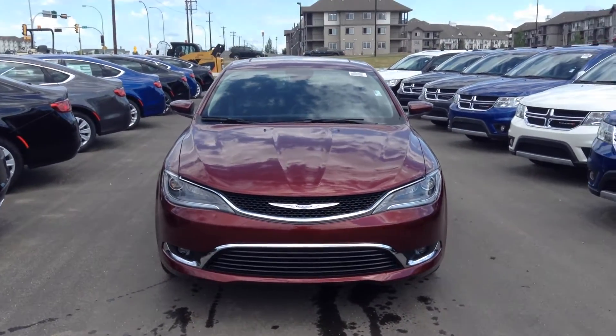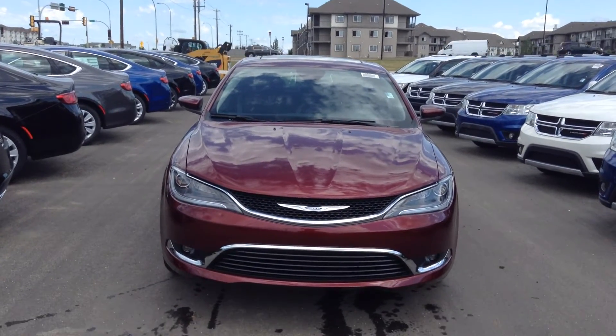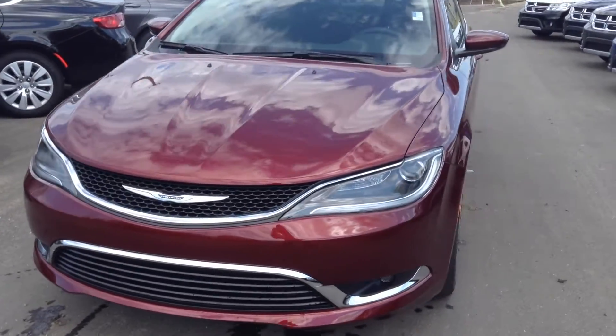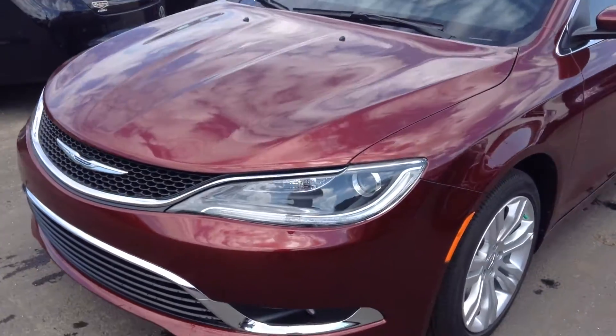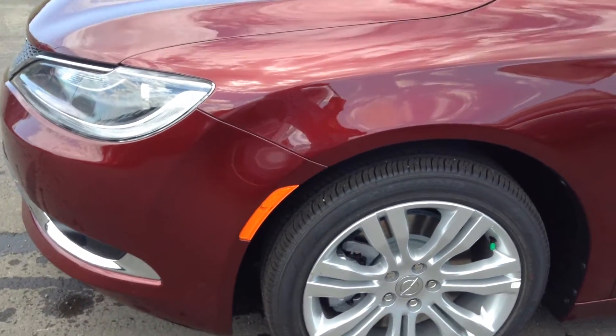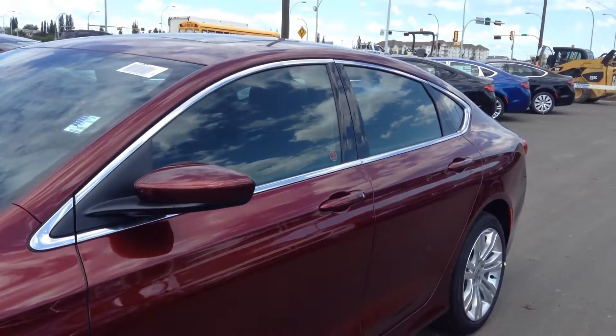Hey Ken, right over here we got the 2200 Chrysler Red Pearl Limited, beautiful color, got the nice wheels with it.